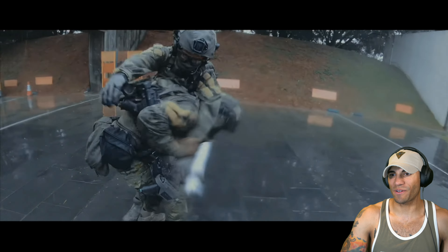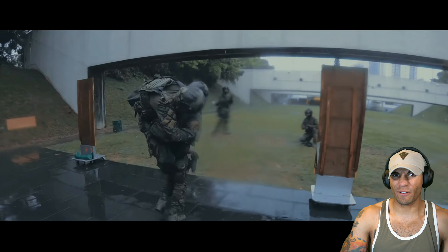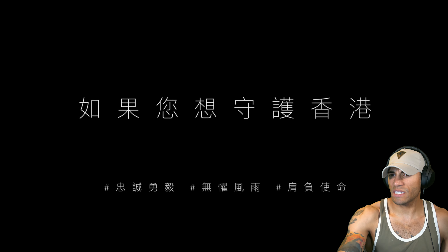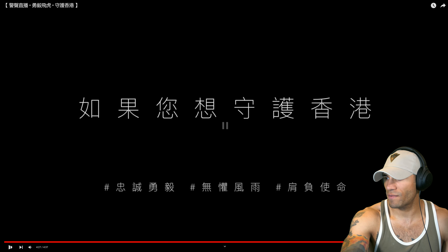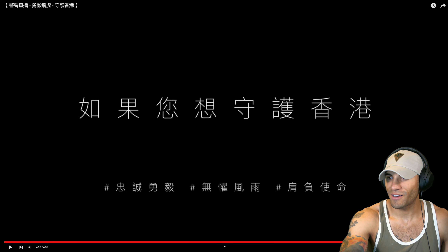Oh my gosh, the drag. A fireman carry from the ground too — that sucks. More realistic though, I guess. It looks like they were all kind of doing that. I thought it was just one person doing it, but it looks like they're all kind of doing it as well.